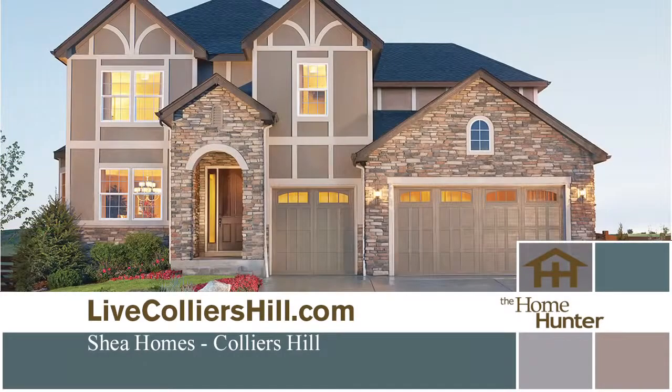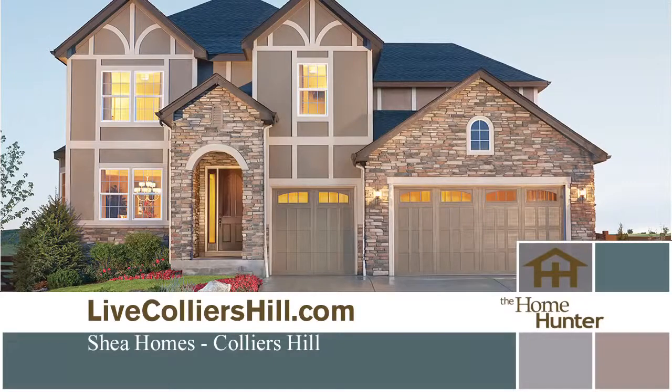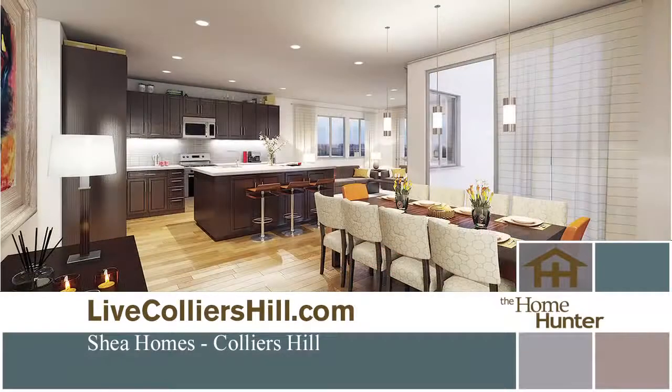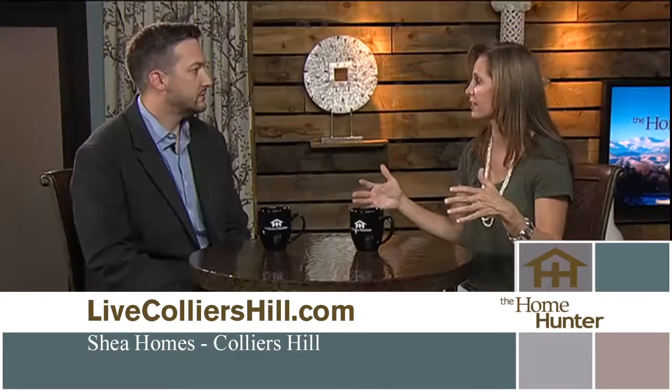What builders are involved? They're very excited to have two of the most well-renowned builders in the country working at Collier's Hill — Richmond American Homes and Shea Homes, represented by their Shea 3D product. There are two different builders, so people interested in either of the homes can go in with either builder and go from there.